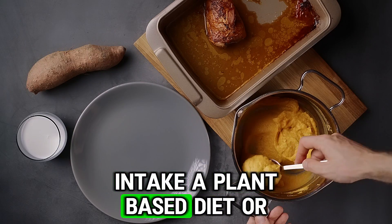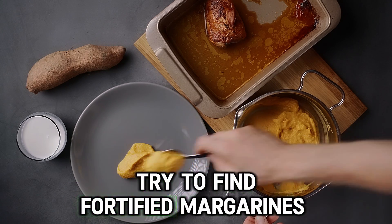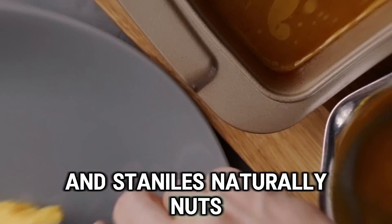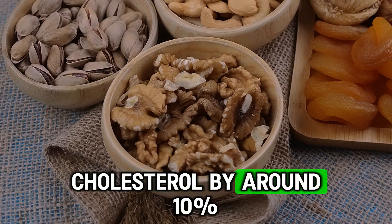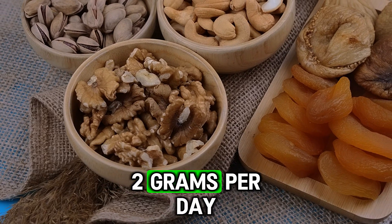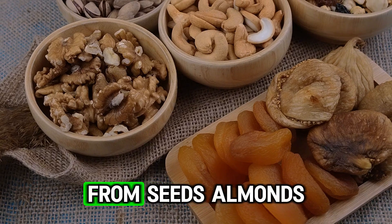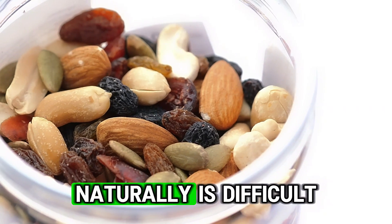Intake a plant-based diet or increase plant sterols. If consuming margarine, try to find fortified margarines with sterols and stanols. Naturally, nuts, seeds and legumes can significantly reduce cholesterol by around 10% if taken regularly with approximately 2 grams per day. Plant sterols block the absorption of cholesterol in the intestines. Almonds, pistachio, sunflower seeds and sesame seeds contain sterols, but obtaining an important amount naturally is difficult.